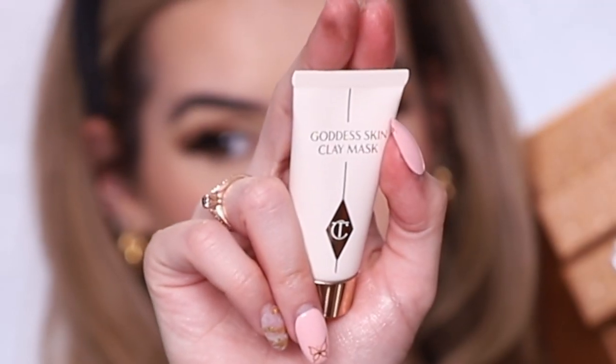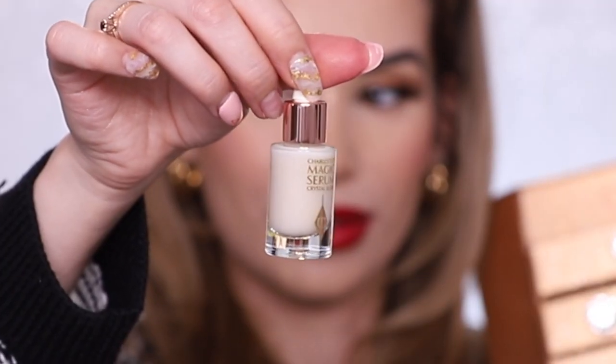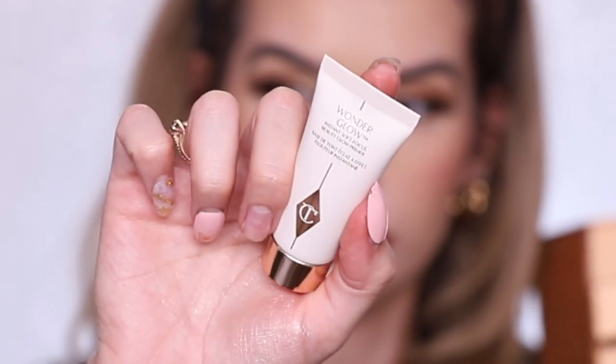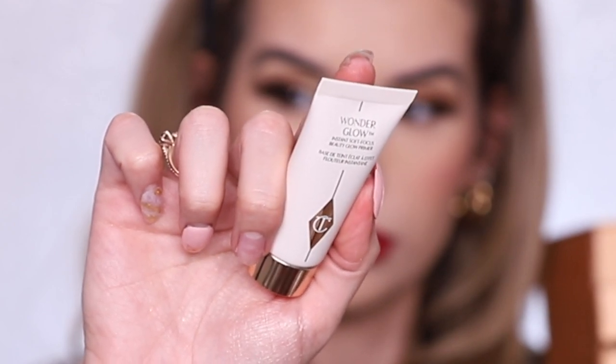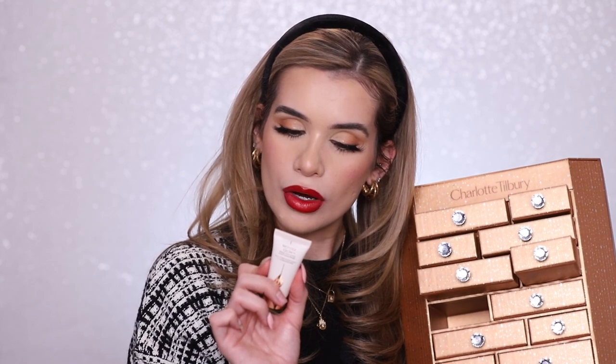Drawer five is a skincare product — the Goddess Skin Clay Mask, supposed to lift, smooth, brighten and reduce the appearance of pores for baby soft skin. Drawer six is another skincare product — her Magic Serum, a crystal-infused serum for younger-looking miracle skin. You've convinced me I have to try it. Day seven is the Wonder Glow Instant Soft Focus Beauty Glow Primer — reduces the appearance of wrinkles, imperfections, and gives you a glow with a blurring effect. That's my type of primer.